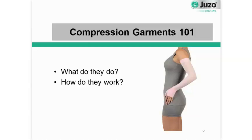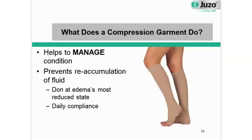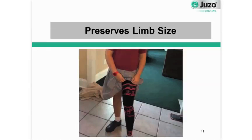Medical grade compression garments — what do they do and how do they work? We know that a compression garment helps to manage a condition. Its job is to prevent reaccumulation of fluid. It's important for you to understand that a medical grade compression garment is meant to be donned at edema's most reduced state, because its job is simply to preserve the size of the limb. So when your arm or leg is at its most reduced state — typically first thing in the morning — that's when you want to put your compression garment on. And it's also important for you to have a commitment to compliance. The only way to properly manage the edema is if you make a commitment to wear your medical grade compression garment every day.